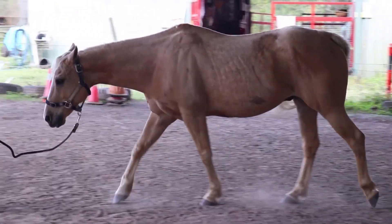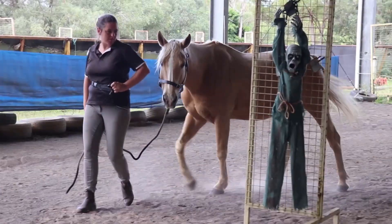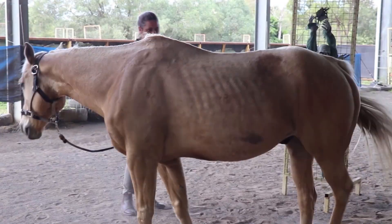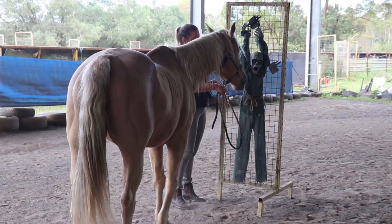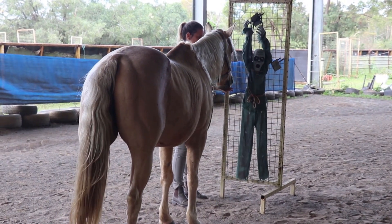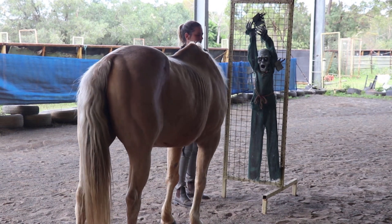There's a little scary mummy that's crawling along the floor, and we've got our scary ghoul that's shaking in his chains. We're giving the horses their resilience and the emotional agility tools to deal with the issues they might be having with their own fear state.